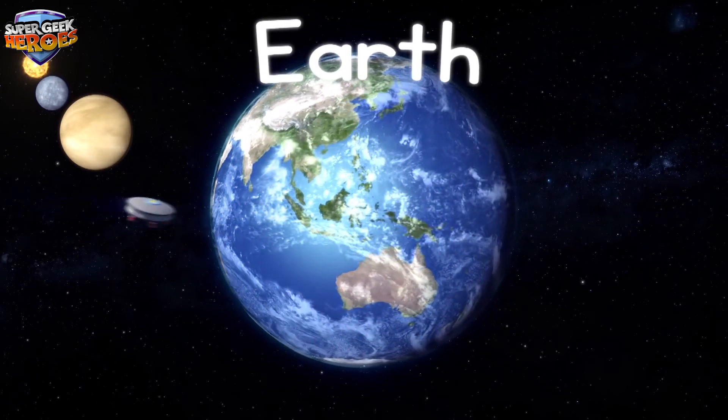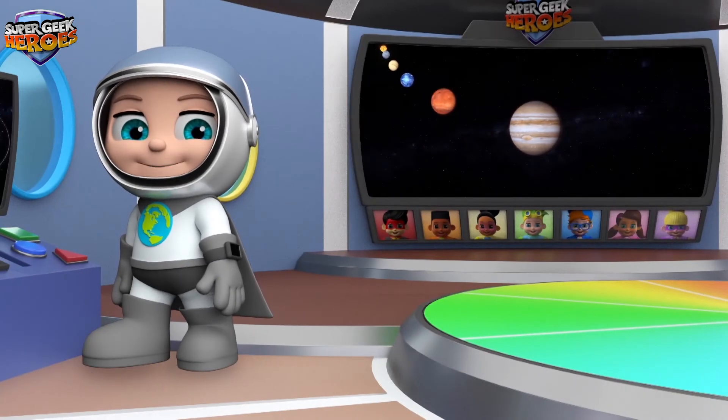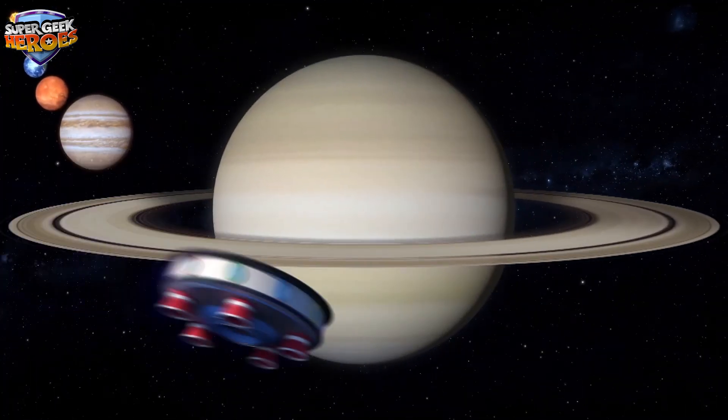We're on a fun-filled mission to learn and you're doing just great — well done! Super Geek Heroes! Let's summarise my top 10 tips to help us look after our planet.